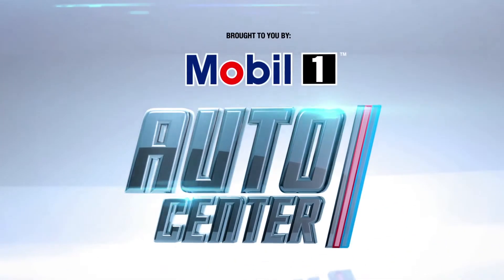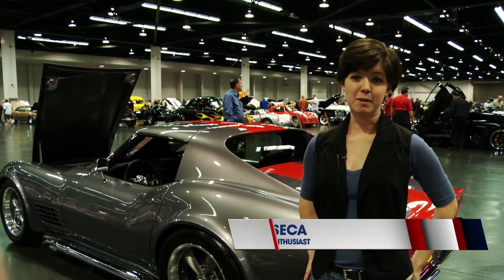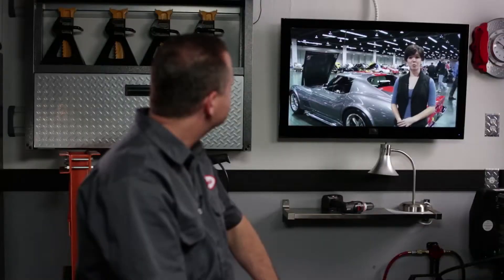I'm Chris Duke, and welcome to eHow's Auto Center, brought to you by MobileOne. Hey Chris, I'm getting ready to change my oil, and I was just wondering, are there other oils and oil filters that I should be looking at for better performance? Good question, Jessica.